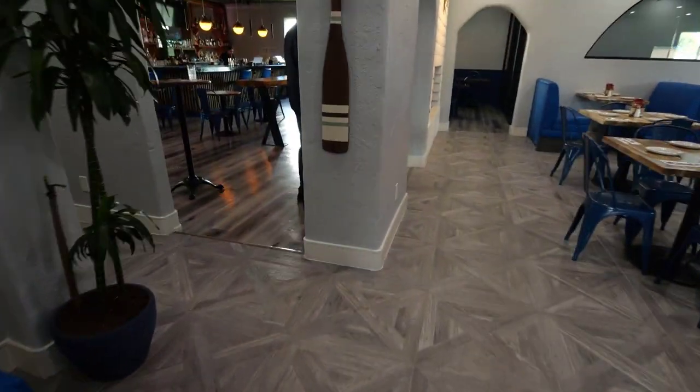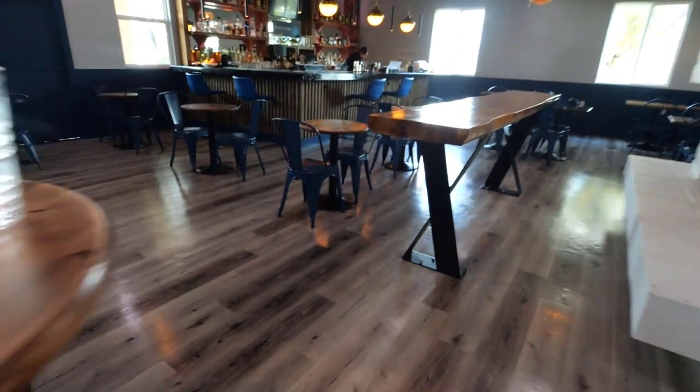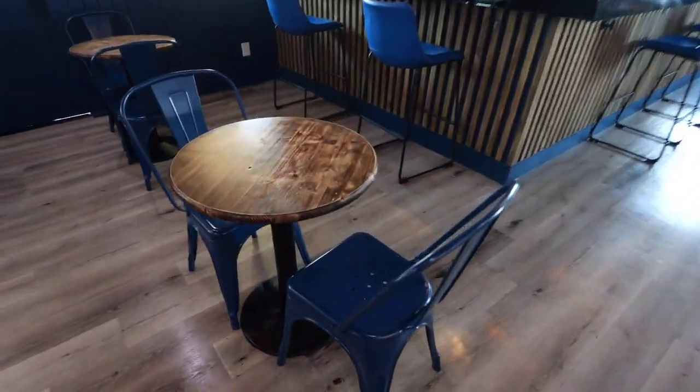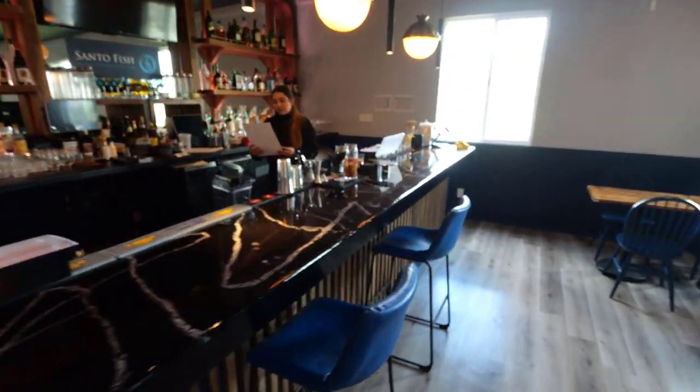This place was just renovated. It's really nice inside. Come with me. Look at this, guys — it's so beautiful. Look at the bar, all the decorations with the wooden tables. Look at the bar, it's so nice.